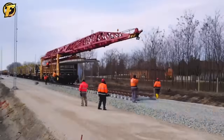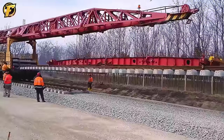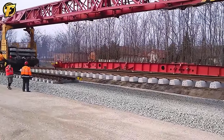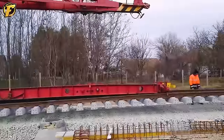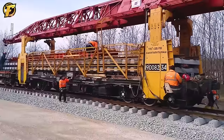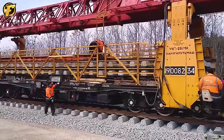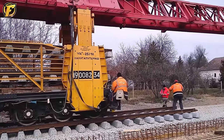This device is designed with wheels similar to a train and can move along train tracks. With a cable car-like lifting and lowering system, the machine facilitates the efficient installation of railway tracks while also transporting the materials needed for construction. Using this device allows the rapid installation of thousands of kilometers of track in a short time.